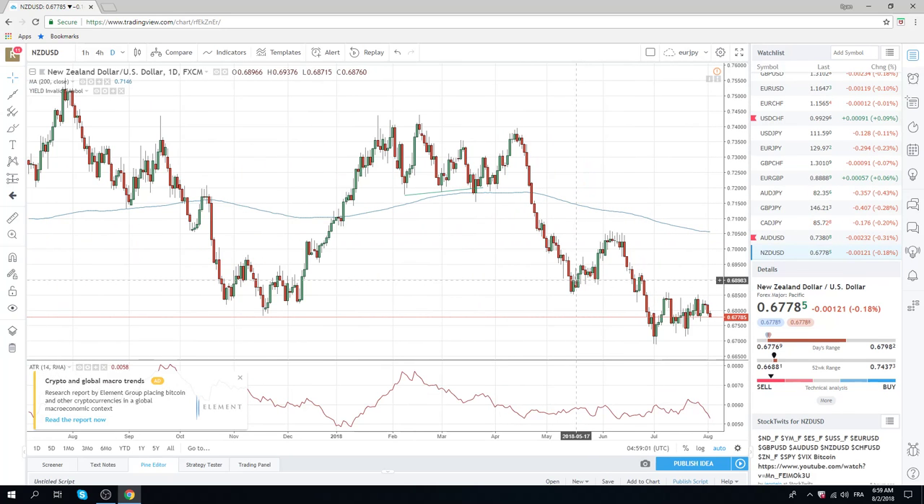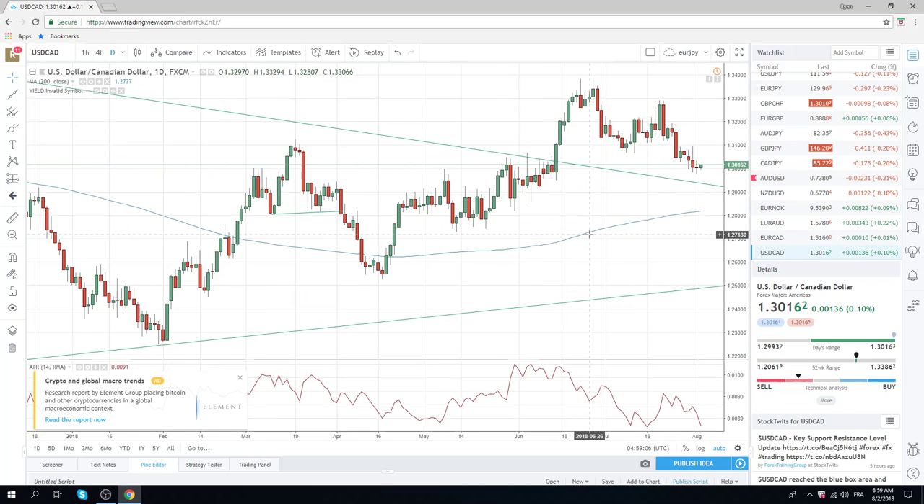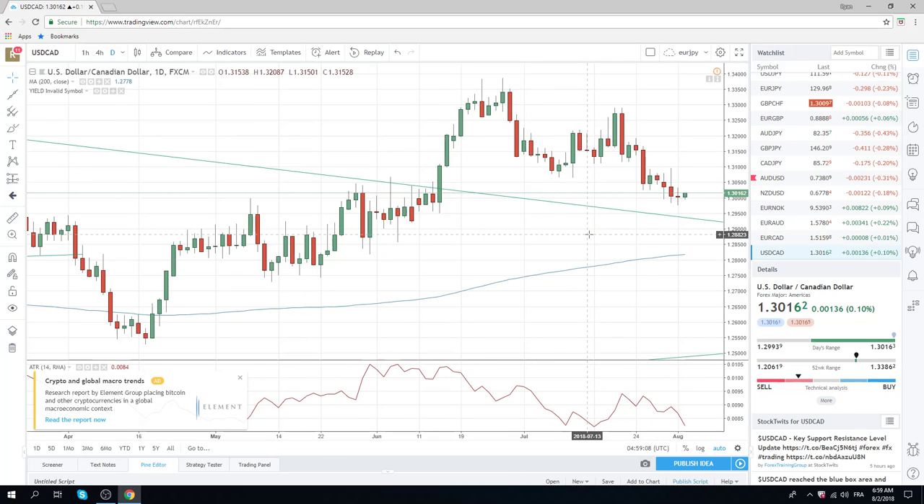Kiwi — not doing too much. CAD also very muted. So the focus today is basically the stock charts and sterling.